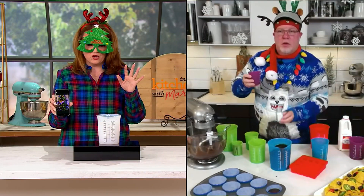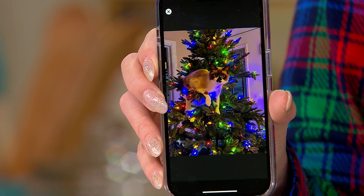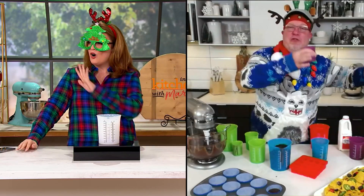I asked everybody to share photos of their favorite holiday memory. Melanie shared this picture — it's a picture of her kitty in the tree. I think somebody's on the naughty list this year. I've never seen a kitty in a tree and the tree not down on the floor on top of the kitty. That's the only videos I watch on TikTok — the kitty jumps, the tree falls.